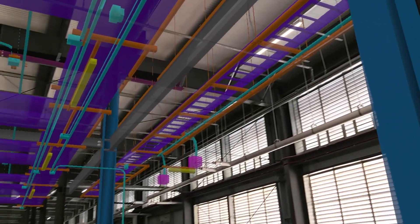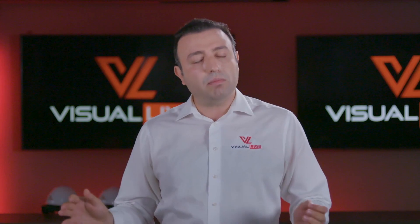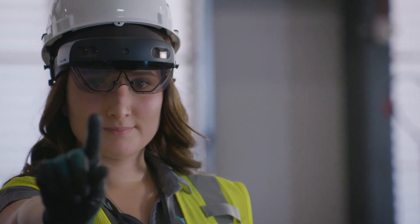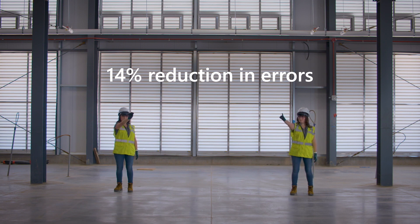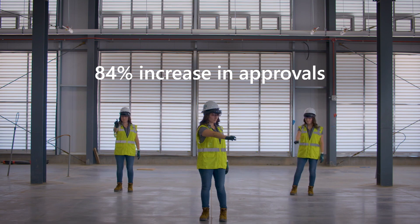Next time they go to the job site, even if they go with different HoloLens devices, even if they go with iOS and Android, they don't need to do any model alignment because it's already aligned and locked down using Azure to share with new devices. While using HoloLens and Visual Live, we've seen a 21% increase in productivity from daily goals, a 14% reduction in fabrication errors making it to the field, and an 84% increase in change order approvals.